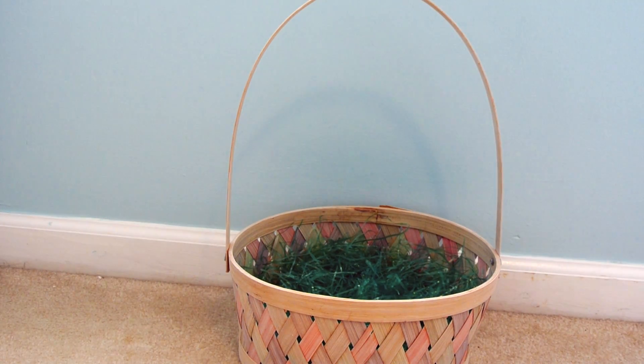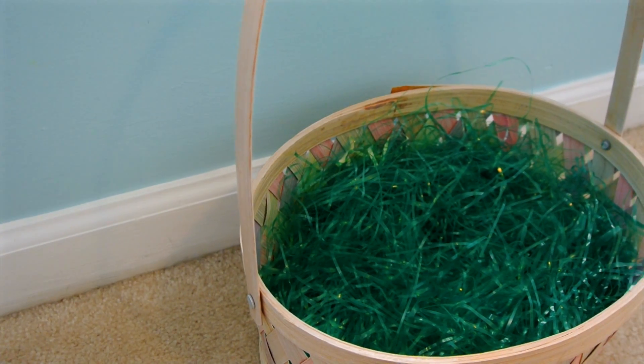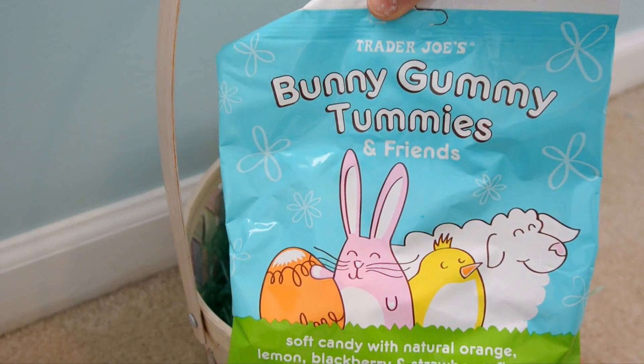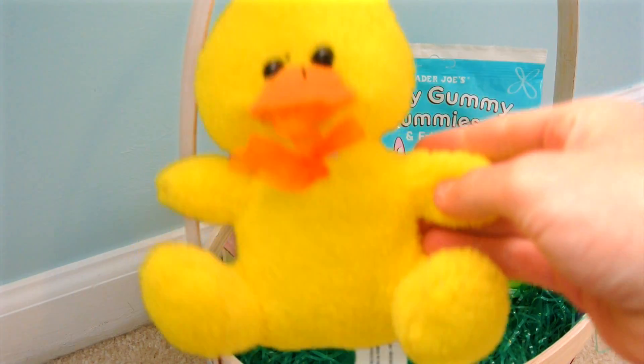And now on to the awesome Easter baskets. You're obviously going to need an Easter basket — you can find these at Target or Walmart. Then stuff it with something; I use this green grass which you can find in like the dollar section or at Walmart. And then I started out by putting in a candy. I use this Bunny Gummy Tummies from Trader Joe's because I think Easter candy is great, especially for Easter baskets.